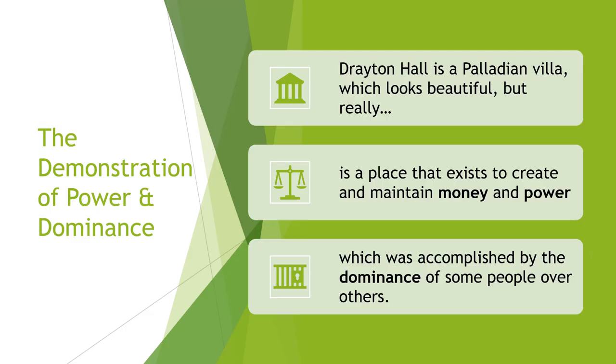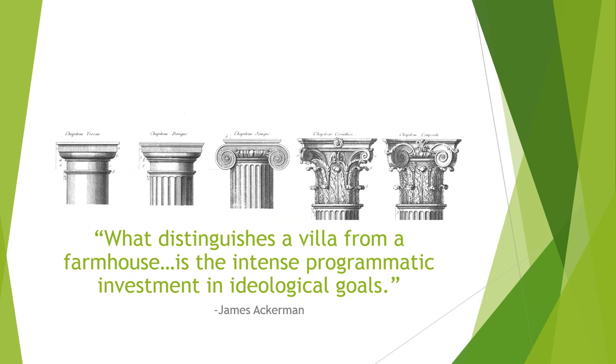Drayton Hall was also designed to demonstrate John Drayton's power. The house is inspired by a Palladian villa, and a villa is traditionally a building with a beautiful exterior that masks its real reason for existence, which was to create and maintain its owners' wealth and power — accomplished by the dominance of some people over others. You may remember learning about the classical orders in school: Doric, Ionic, and Corinthian. These architectural details exist within a hierarchy and were used to send signals about how important or exclusive some rooms were, and by extension, the station of those allowed to enter such rooms. These architectural cues helped reinforce the idea that society was hierarchical and that some people dominated and others were dominated.